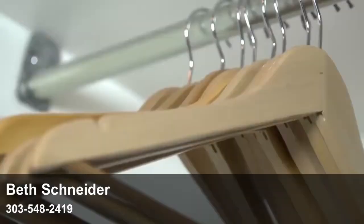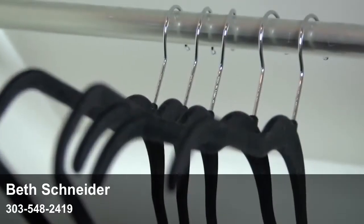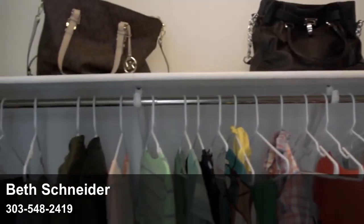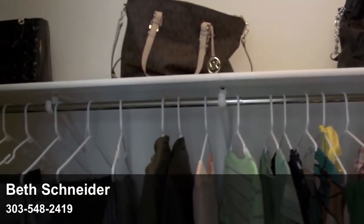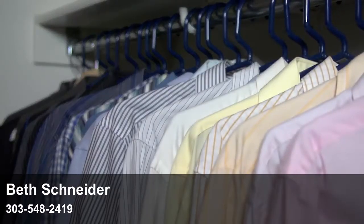If you're going for a luxury feel, use wooden or velvet hangers instead of plastic ones. Don't forget to keep the upper shelves clean and neat. Finally, organize based on type of clothing and even color if possible.